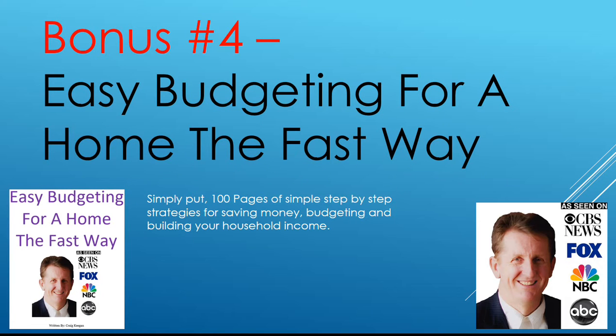Easy Budgeting for a Home: The Fast Way. This is a book I wrote. Simply put, it's just 100 pages of simple step-by-step strategies for saving money, budgeting, and building a household income. There is so much in here you could never possibly use it all. But a simple tip from that book could save you thousands a year — you just have to pick one, maybe two, maybe three. It's simple.